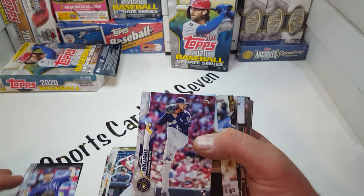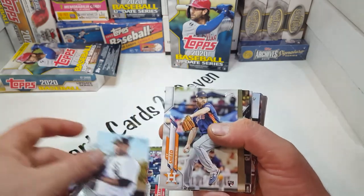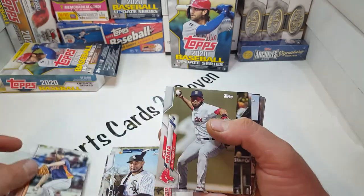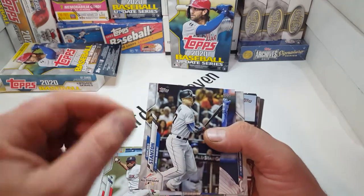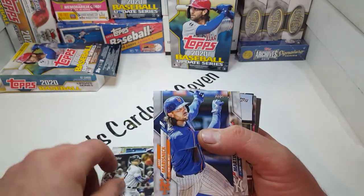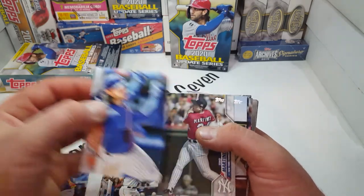Devin Williams — I believe he was the Rookie of the Year, so definitely another card to keep an eye out for in the set. Edwin Encarnacion. Cy Sneed — it's a cool name. Giancarlo Stanton, a past All-Star Game card. Jake Marisnyk — that's a cool looking card right there.